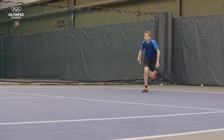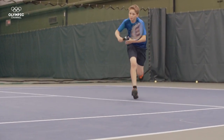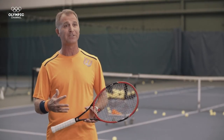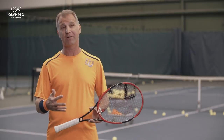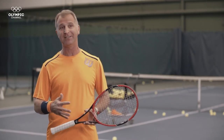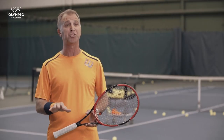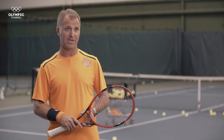Most importantly, these shoes allow the player to decide when to slide and when to stop. You don't slide on this if you don't want to. These are not ice skates — these are actual tennis shoes that you can regulate how much you want to slide and how much you do not want to slide.